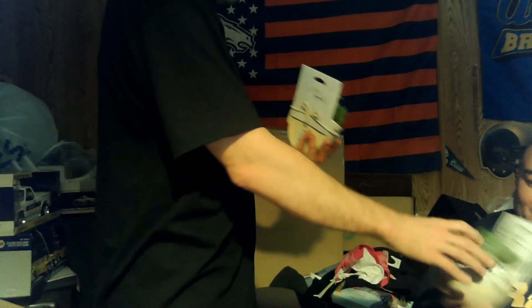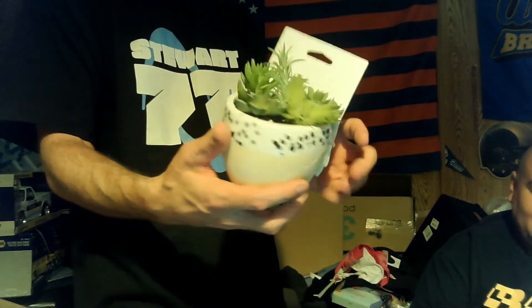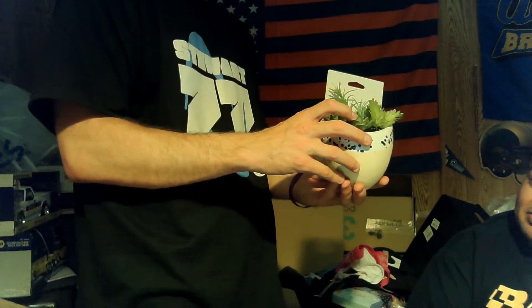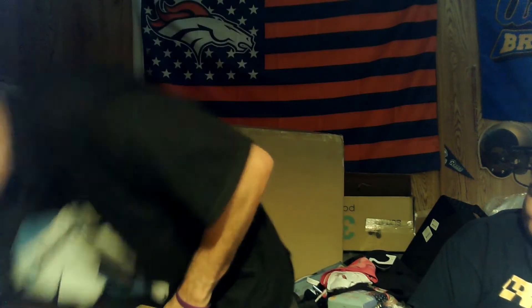Oh, these are nice decorative items — they're faux flowers. One of them is cracked though — that one's good but this other one is cracked all down the side, so that's trash. That's going to be the hard part of all this — figuring out what's trash and what's not.